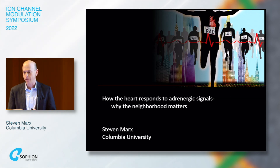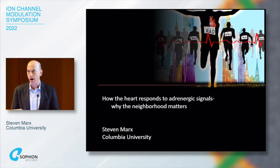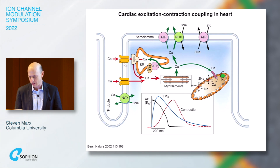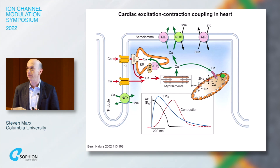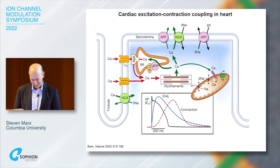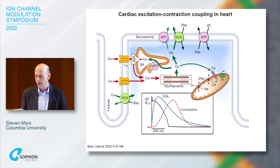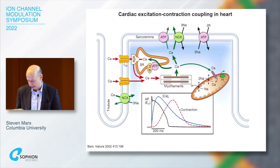Let's briefly talk about cardiac excitation-contraction coupling. Every time the heart beats and the myocytes contract, calcium comes in through the L-type calcium channel, and that calcium activates the ryanodine receptors. That flood of calcium activates the myofilaments. The calcium is then pumped back into the SR, and the same amount that came in through the L-type calcium channel is pumped out as the cell relaxes.